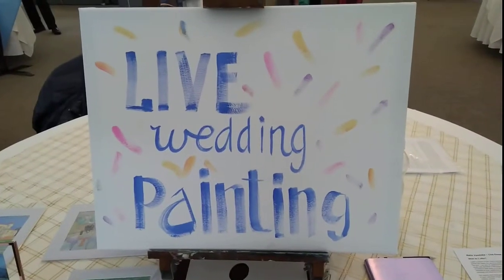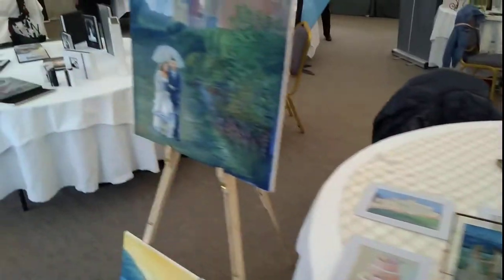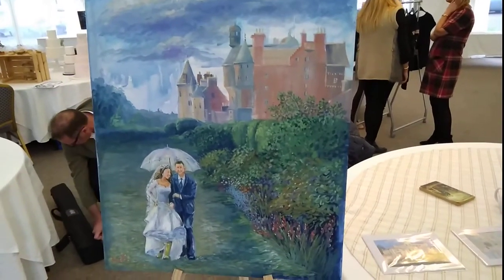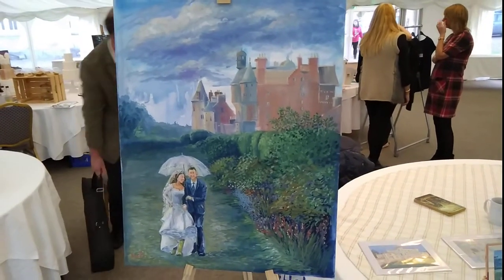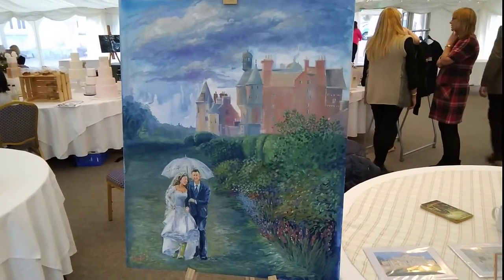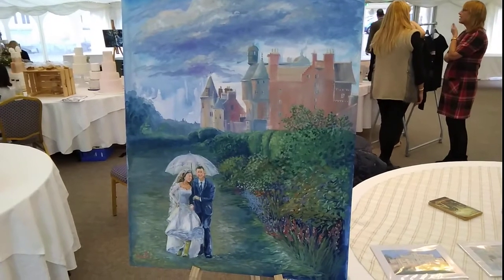This is Maja Wisotska, live wedding painter. Maja attends your wedding and creates a full-scale painting using high quality gouache on stretched canvas. Here's an example of the full-scale painting which she can create on the day and hand over to you at the end of your special day. This option costs 750 pounds.